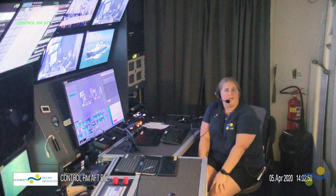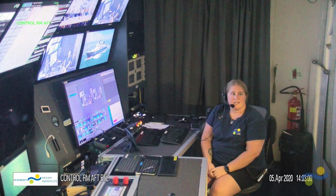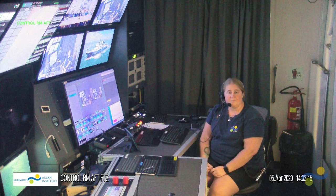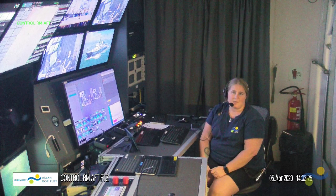Hi everybody, thank you for joining us. We are the research vessel Falkor, operated by Schmidt Ocean Institute, and you are joining us right now live from the Indian Ocean. We are currently on an expedition here exploring a couple of canyons off the western coast. I have with me the science team — they are tucked away in our library right now, and I will introduce you to them in just a moment.